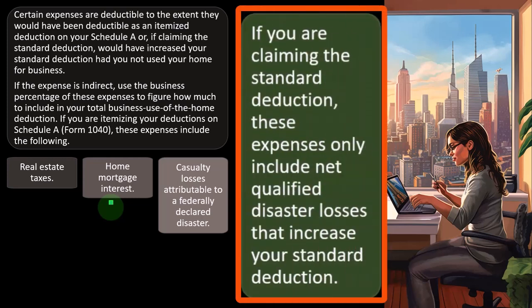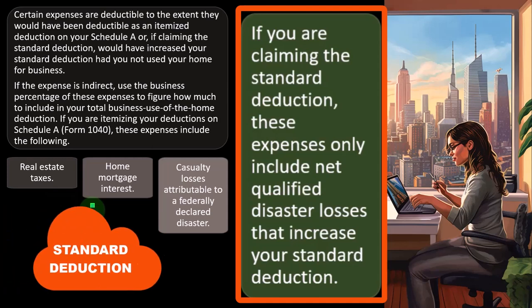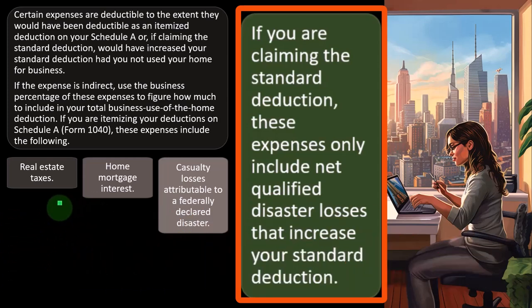If you are claiming the standard deduction, these expenses only include net qualified disaster losses that increase your standard deduction. In other words, if you own the home — even with a loan — the standard deduction was increased a few years ago, so you might only be taking the standard deduction. In that case, you wouldn't be getting a benefit from real estate taxes or mortgage interest on Schedule A, and you would just allocate the business portion to Schedule C similarly to renting. There's an exception with casualty losses, which can still get a benefit reported on Schedule A.